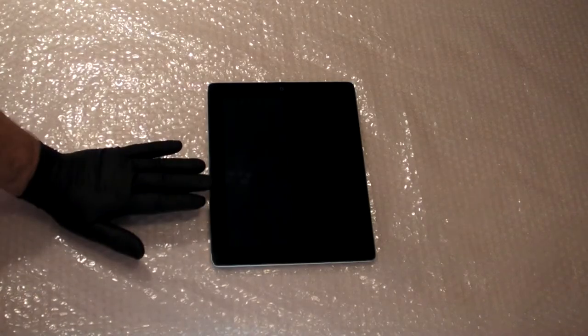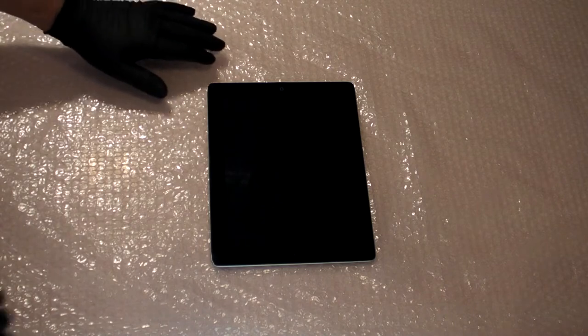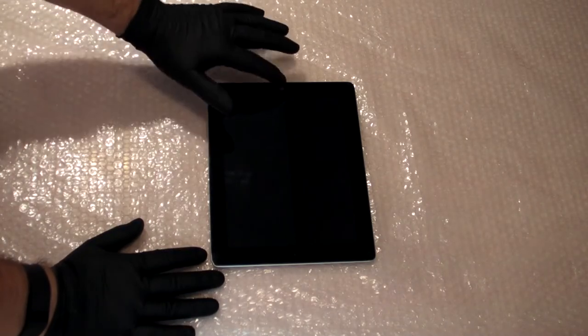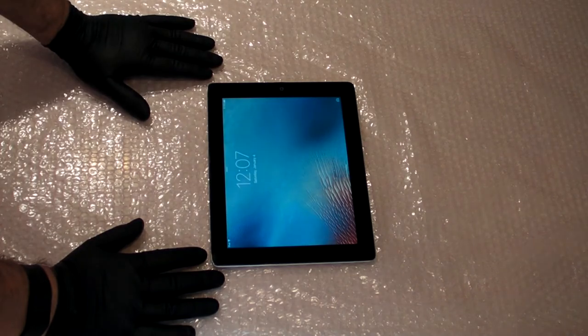Hey there, and welcome to my Man the Maker's electronics channel. Today we're going to talk about legacy technology, and by that I mean the venerable Apple iPad. Mrs. Maker and I have had this iPad for many, many years, and it's served us fairly well. It still works great, powers up just fine, works just fine.